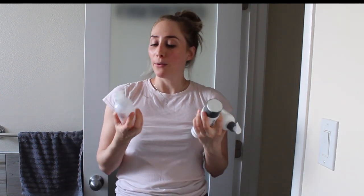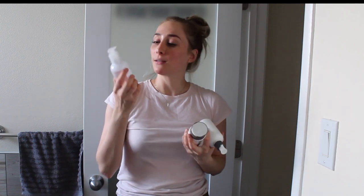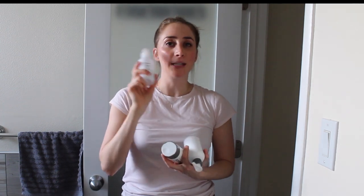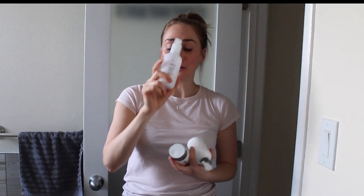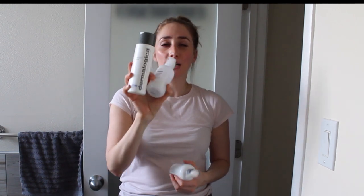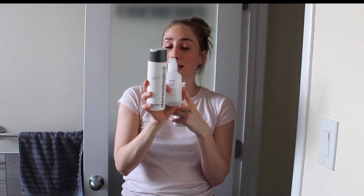My second step is going in with a gentle cleanser — this is the first cleanse. Products I like are the Milky Jelly Cleanser from Glossier, which is very gentle and has the same ingredients as contact solution, making it great for sensitive eyes. Something really similar is the Dermalogica Ultra Calming Cleanser — just a little more viscous. Another great option if you like an oil cleanser is the Dermalogica Pre-Cleanse.